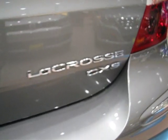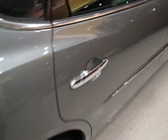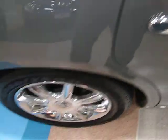Buick LaCrosse CXS — try to say that five times fast. Nice classy touches: chrome door handles matching those chrome wheels, and nice polished window frame surrounds. There's your pass-through right there. And lastly, the passenger side also has power fore and aft adjustment. Overall it's a really nice car.